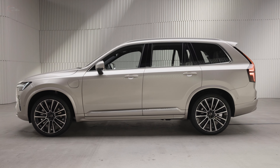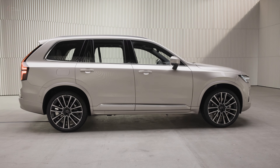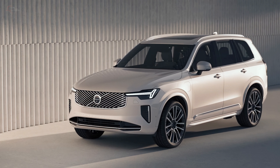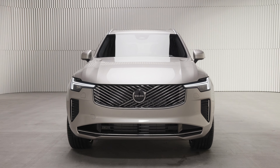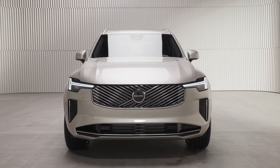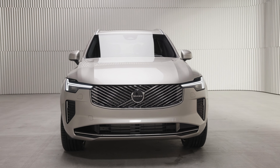The XC90 has an overall length of 195 inches. In terms of design, this new SUV has more aesthetic and modern features than the previous generation. The XC90 is 75.7 inches wide and has 8.8 inches of ground clearance. The front of the SUV has many upgrades,